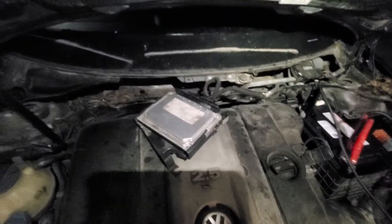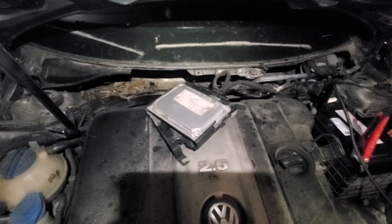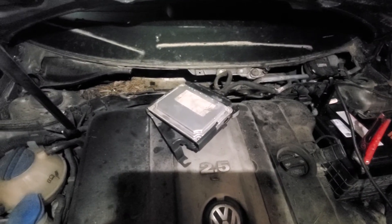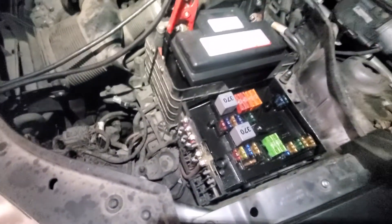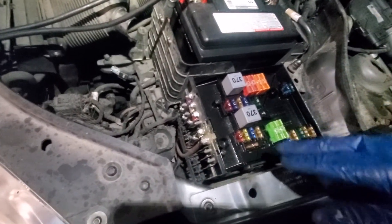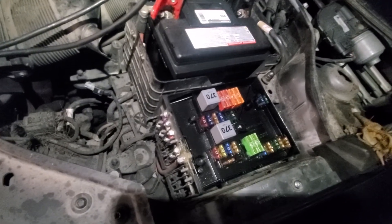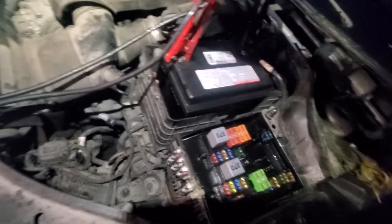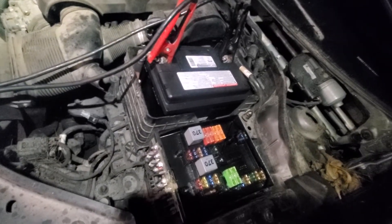I did pull it out, I unplugged it, I cleaned the electrical contacts on it. I did the same thing to the fuse box — that's what looks all glossy and black, because I took all the fuses out and sprayed electronic cleaner in there to try to clean the contacts. I did check the fuses and none of them are blown. That's where I'm currently at with it.